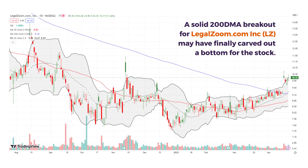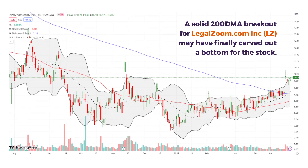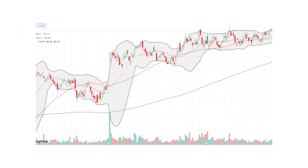LegalZoom is actually looking good. Its 200-day moving average breakout makes a bottom more likely. Notice that previous breakouts had a downtrending 50 DMA.